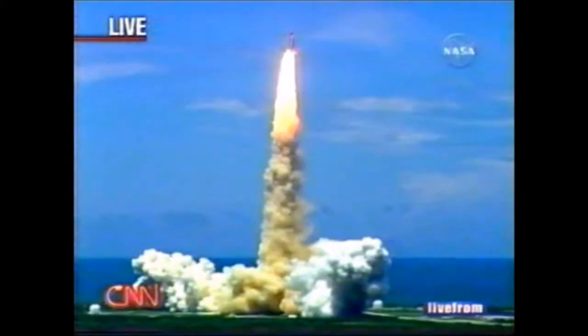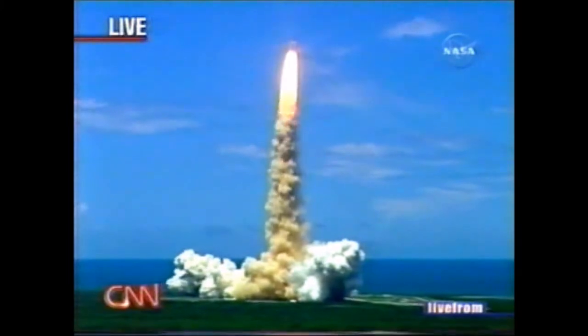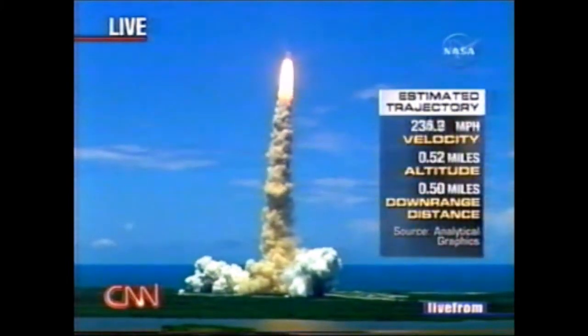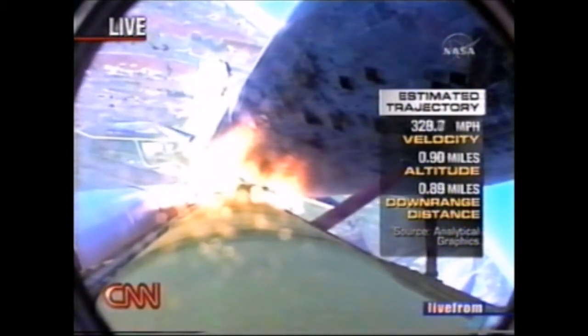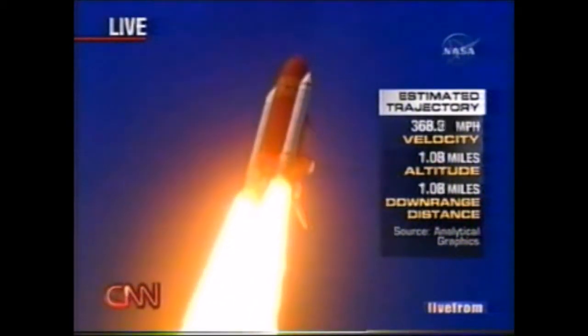Space Shuttle traveling well in excess of 100 miles an hour. Houston now controlling the flight of Discovery. The Space Shuttle begins the journey back into orbit. Discovery completes its roll — the shuttle now heads down, wings level for the eight and a half minutes going to orbit.